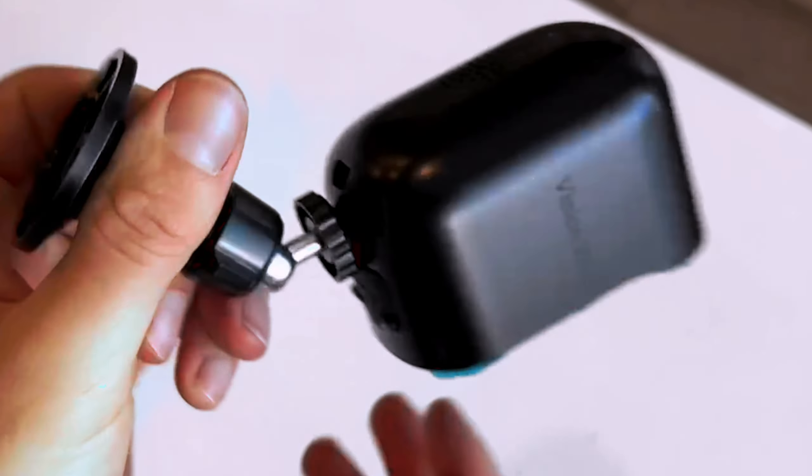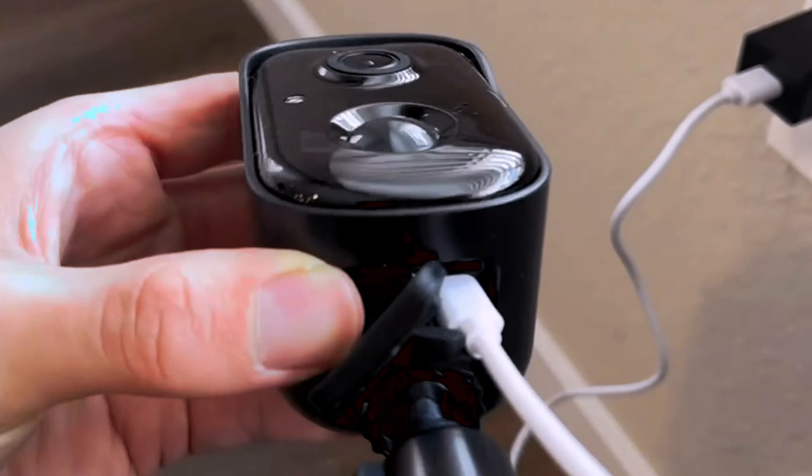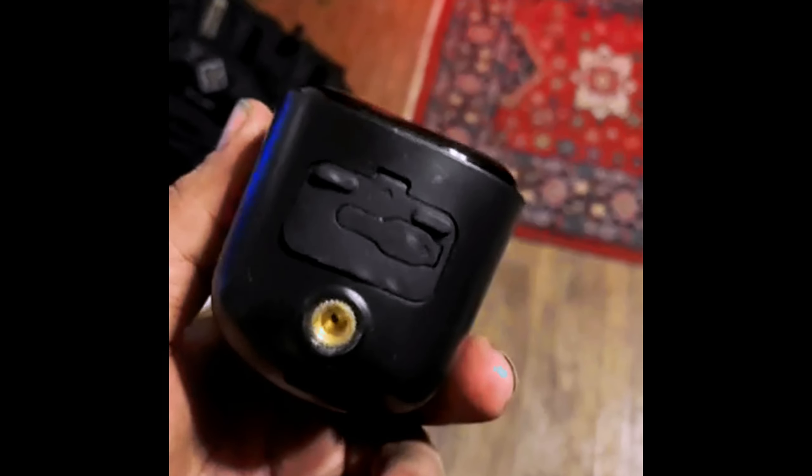The device boasts a video capture resolution of 720p, ensuring clear and crisp footage for effective surveillance. The black color and bullet form factor of the camera make it discreet and easy to integrate into any environment.